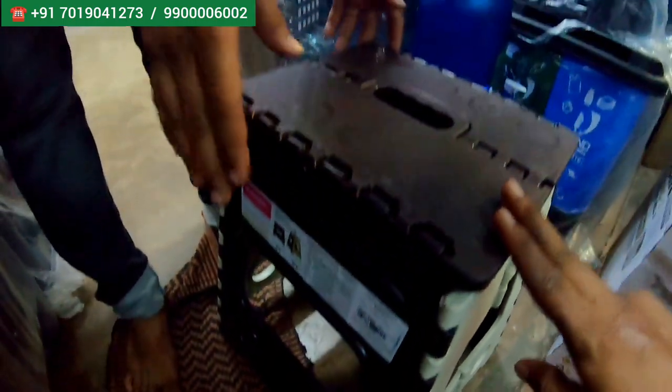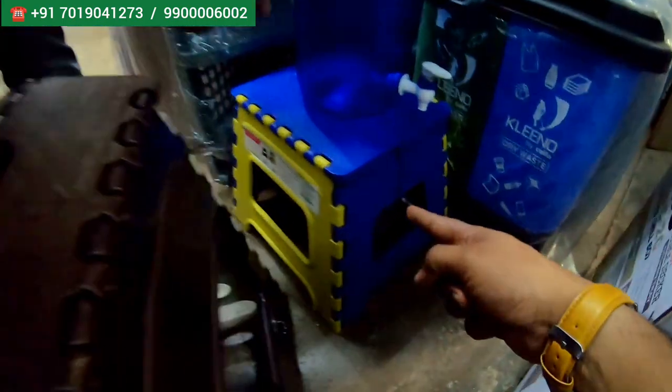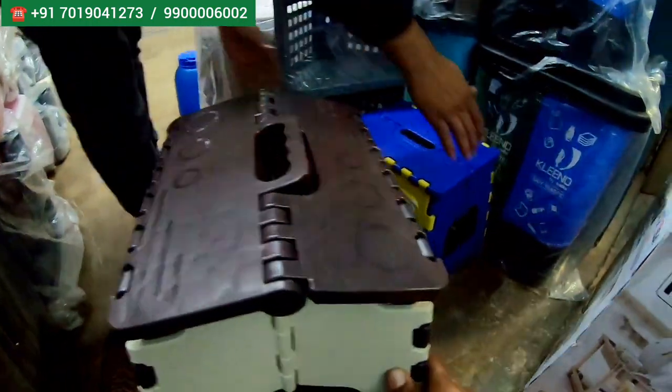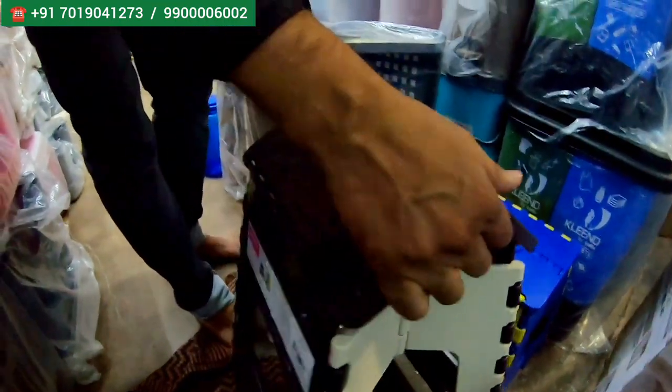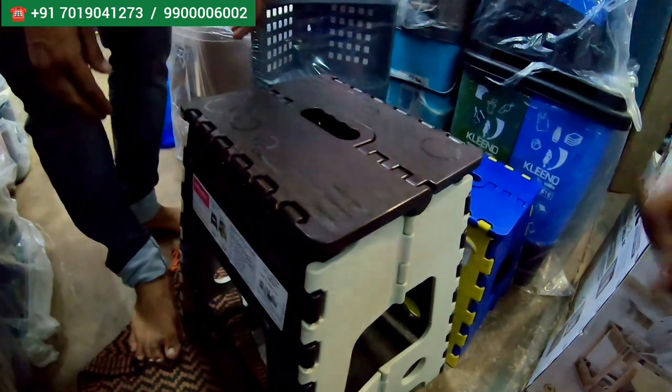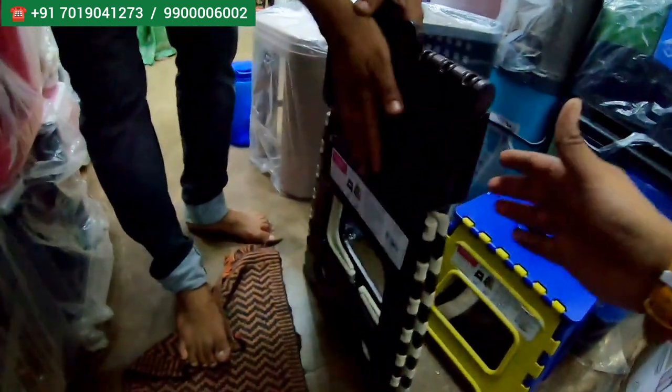Apart from this, these are all the foldable chairs — this is a big one, foldable chair, and this is a small one, you can just have a look. These are the foldable ones; you can see. So like this, you can fold — this is a small one and this is big, 2 sizes. You can fold it and take it with you like this.